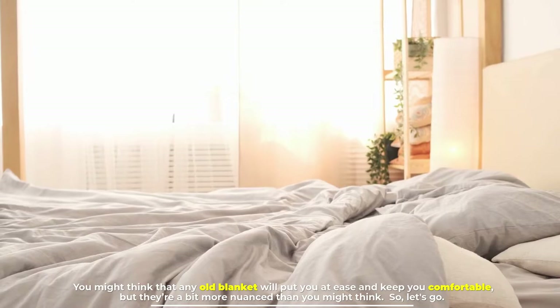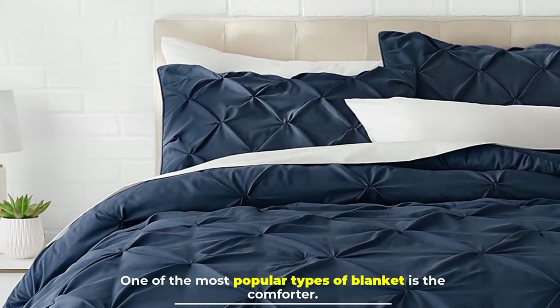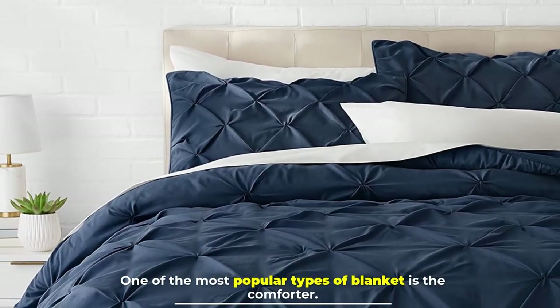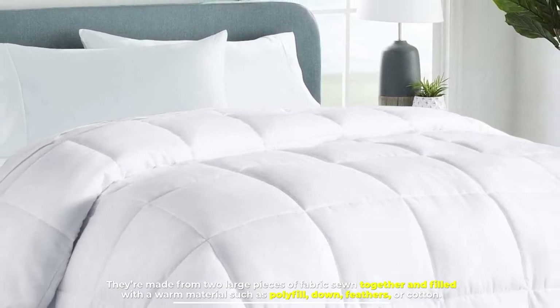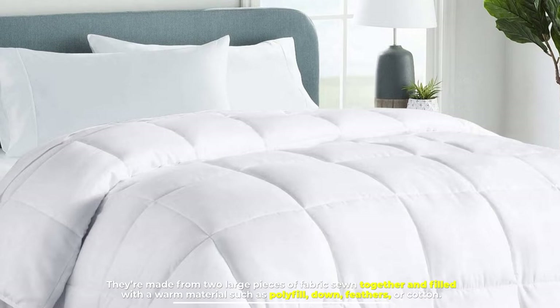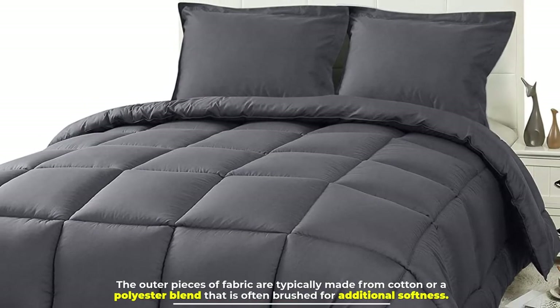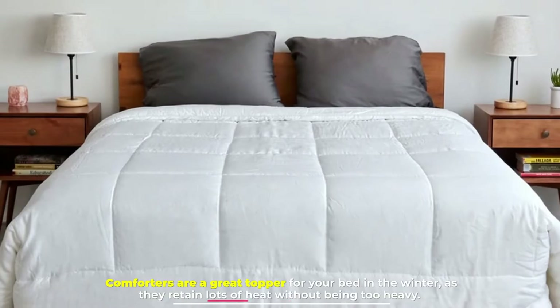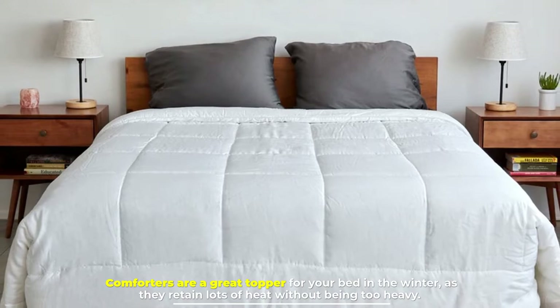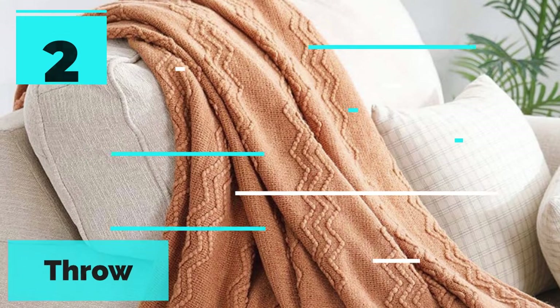Number one: the comforter. One of the most popular types of blanket is the comforter. They are made from two large pieces of fabric sewn together and filled with a warm material such as polyfill, down feathers, or cotton. The outer pieces of fabric are typically made from cotton or a polyester blend that is often brushed for additional softness. Comforters are a great topper for your bed in the winter as they retain lots of heat without being too heavy.